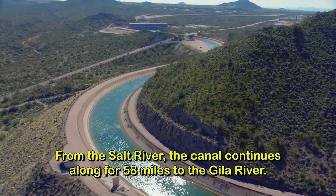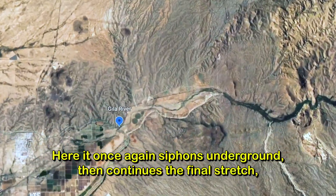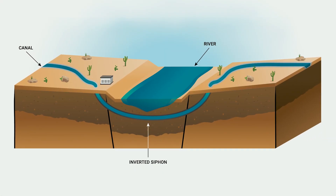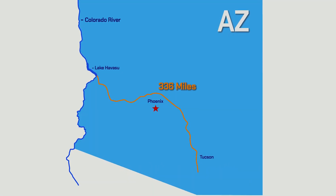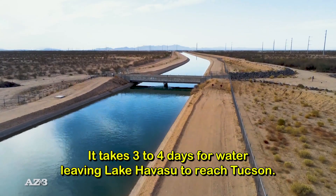From the Salt River, the canal continues along for 58 miles to the Gila River. Here, it once again siphons underground, then continues the final stretch, 87 more miles toward Tucson. Running a total of 336 miles, it takes 3 to 4 days for water leaving Lake Havasu to reach Tucson.